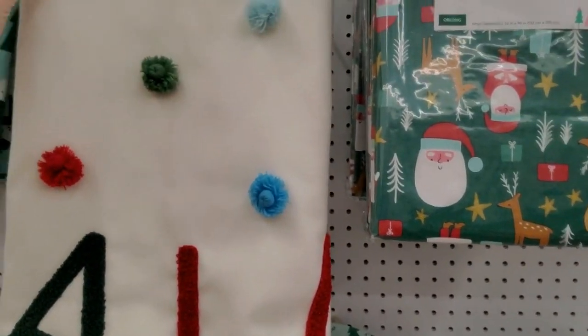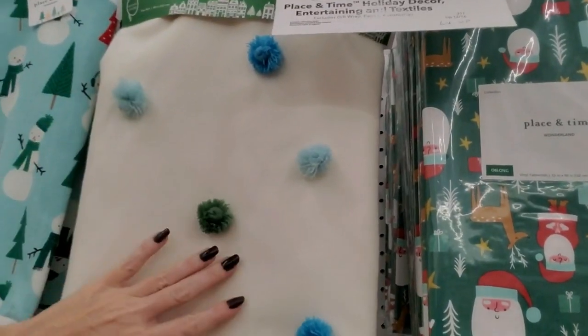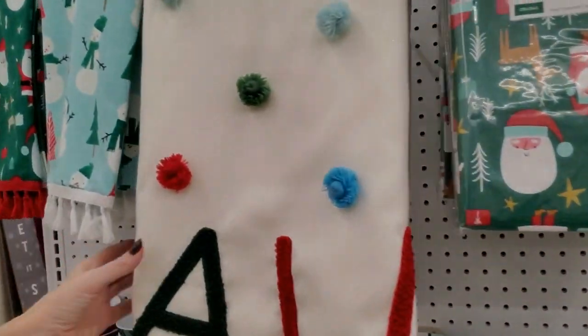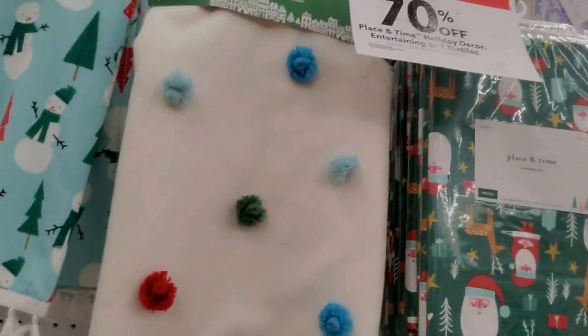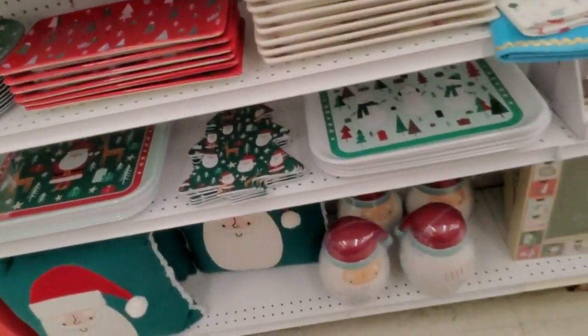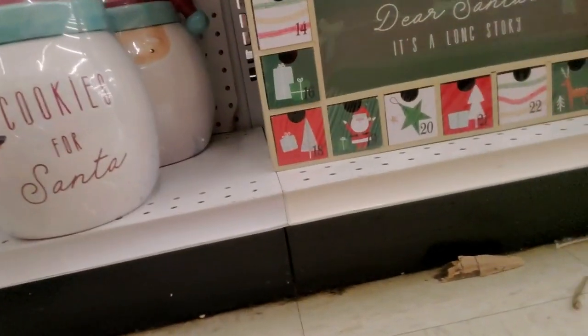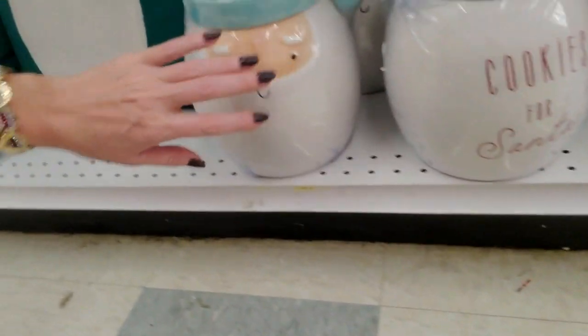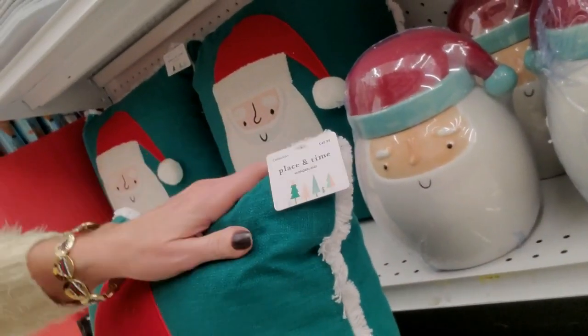Over here — is this a Christmas tree skirt? Oh, I like it! Isn't it cute? It says 'Fa la la la la' and it has balls all over it. Look at the blue balls. How much is this? I want this — it might work for the tree I want to do next year. Oh, they have a little cookie jar — cookies for Santa. Santa gets his own jar of cookies. Or you could get a Santa pillow.